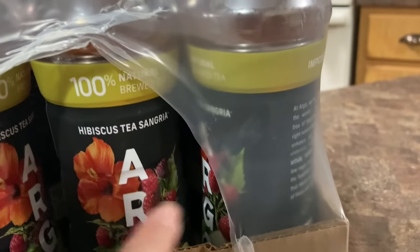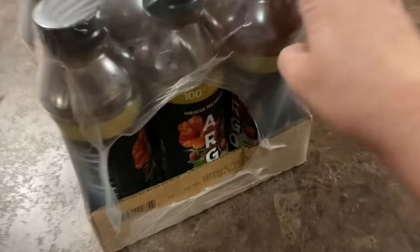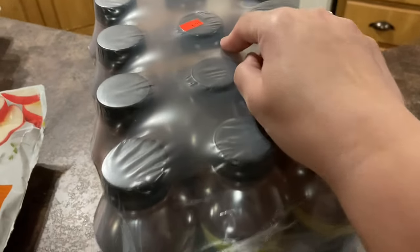Then we got three pounds of ground turkey and they were $1.99 a piece. We also got this hibiscus tea sangria — this was 12 bottles for $3.99.